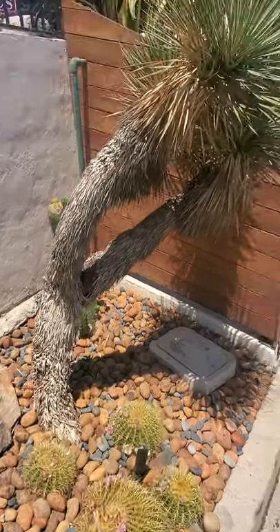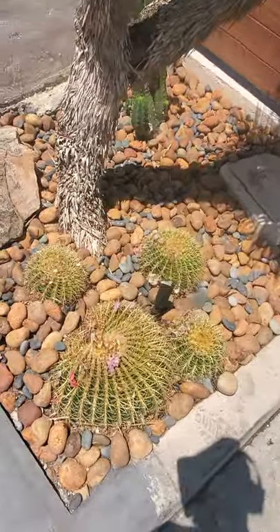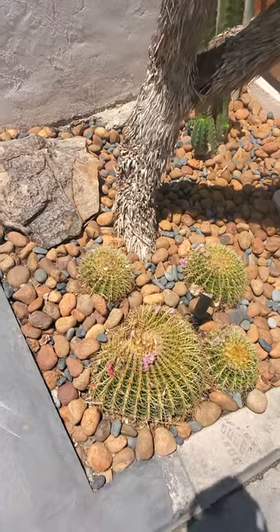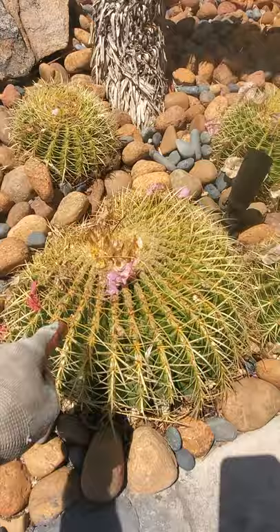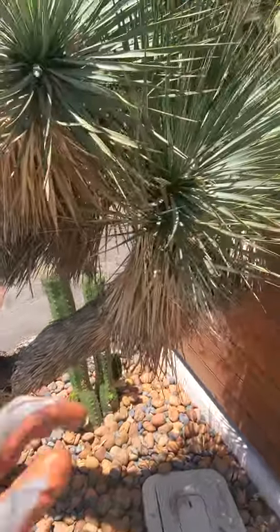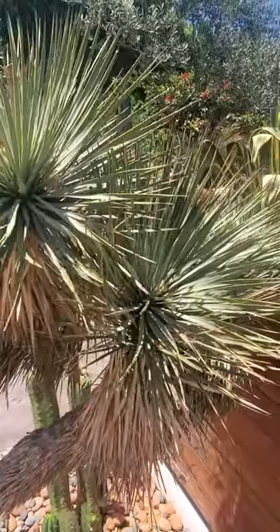Check these plants out — got a yucca right here and the echinocactus, or golden barrel. Both these produce some edible food. These golden barrel cacti produce edible fruit that'll pop up right here if these flowers are pollinated in late summer, and then these flowers off the yucca are late spring.